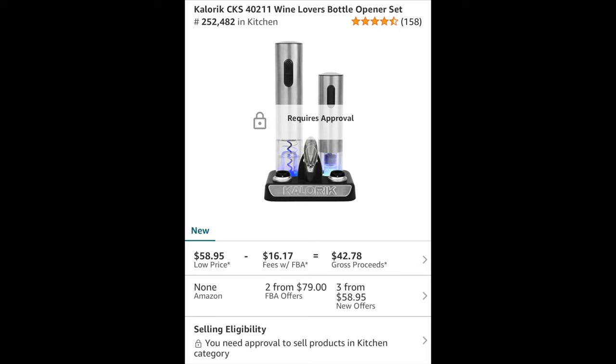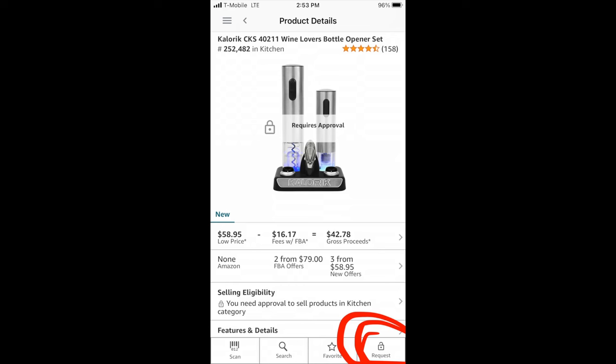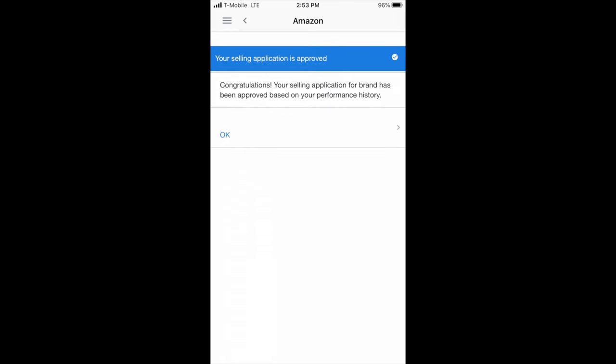Right in the center of the screen it says 'requires approval,' meaning I'm not currently allowed to sell this brand. However, something cool you can do right on the home screen of the Amazon selling app: hit that little button at the bottom — I circled it in red. It says 'request.' Hit that button and you'll get a screen with a yellow button that says 'request approval.' Two things can happen: you either get a screen asking you to submit paperwork for authority from the company, or — like what happened to me — you get a screen that says your selling application is approved. I was immediately approved just like that.